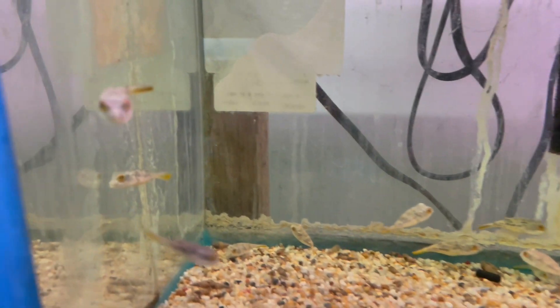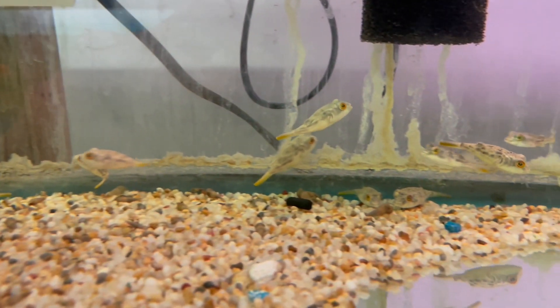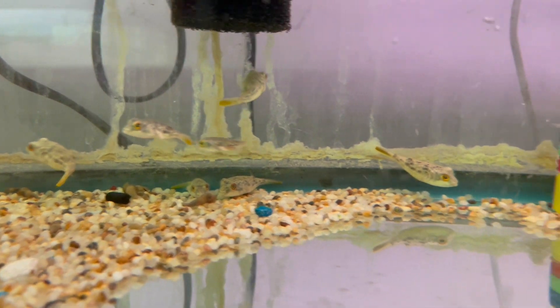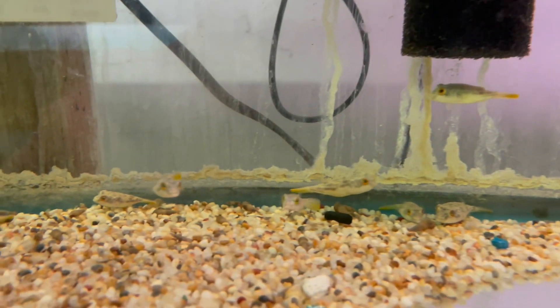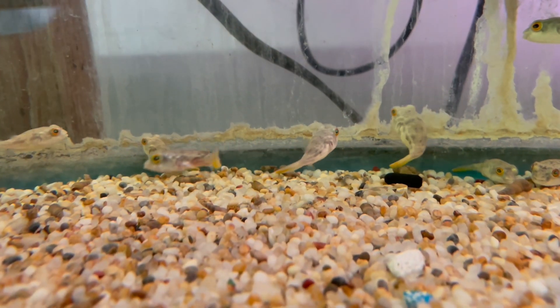Here at Pet Zone, we carry many varieties of unique fish that are not available in other places. Here you can see we have the Fajaca Puffer. The Fajaca Puffer is a true freshwater puffer that grows to a massive size, over a foot.